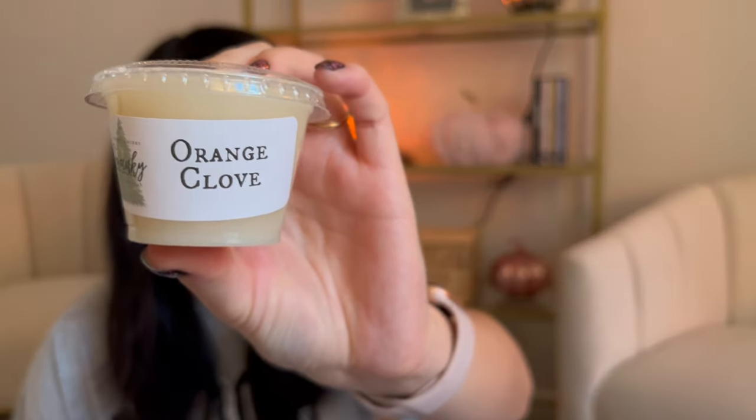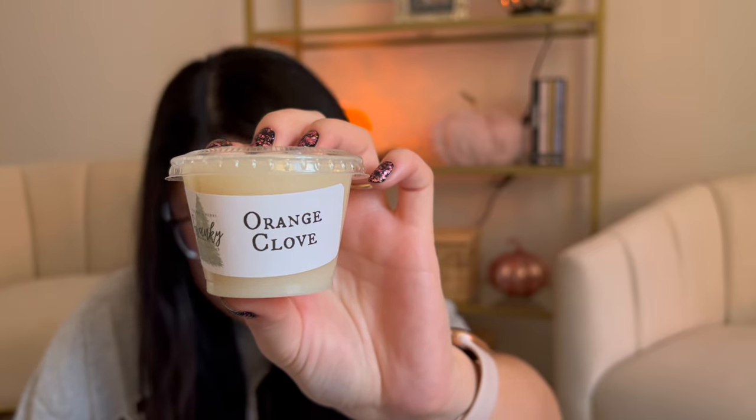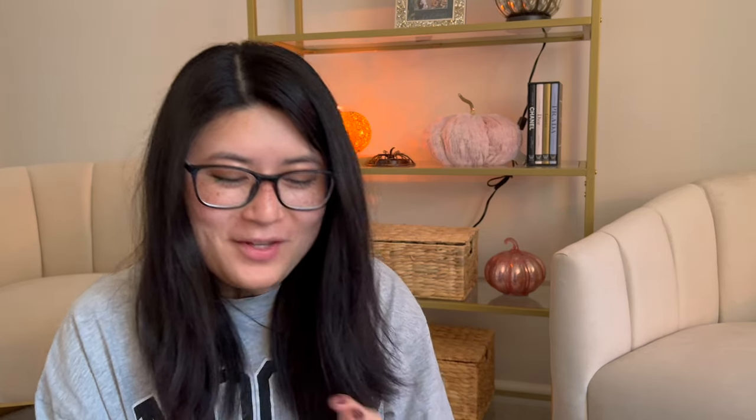Orange Clove — traditional spiced orange clove, a top seller. I thought maybe potpourri because of the orange, but I'm not really getting that Christmas note or like cinnamon. It really does smell exactly like the notes — orange and clove — like I'm smelling the orange with some baking spice. Some of these are definitely out of my comfort zone, but I'm so excited to have an assortment of different holiday scents to warm.